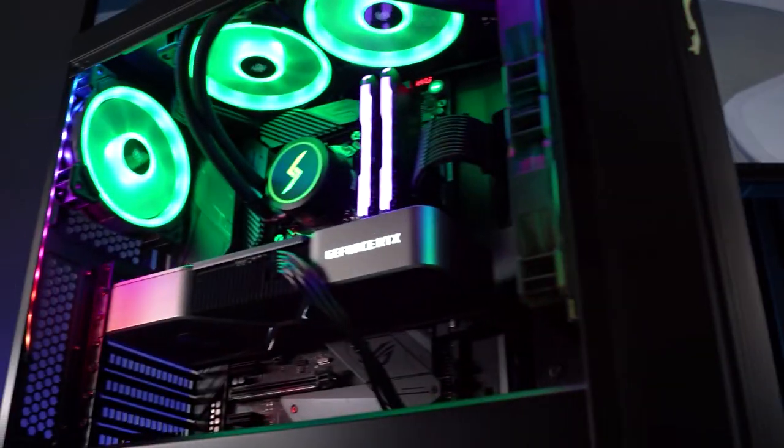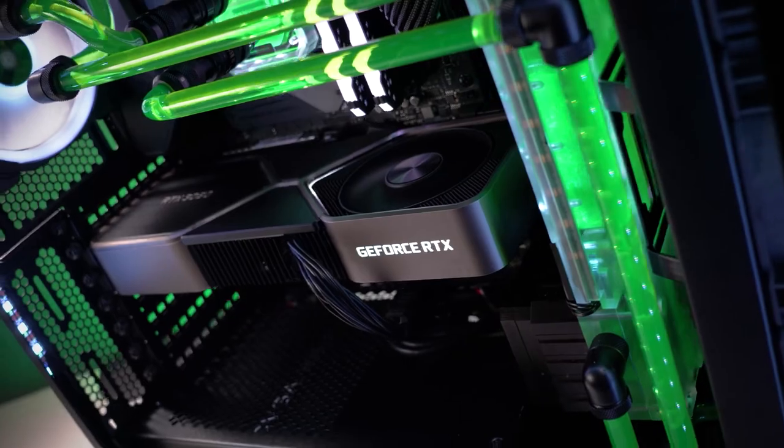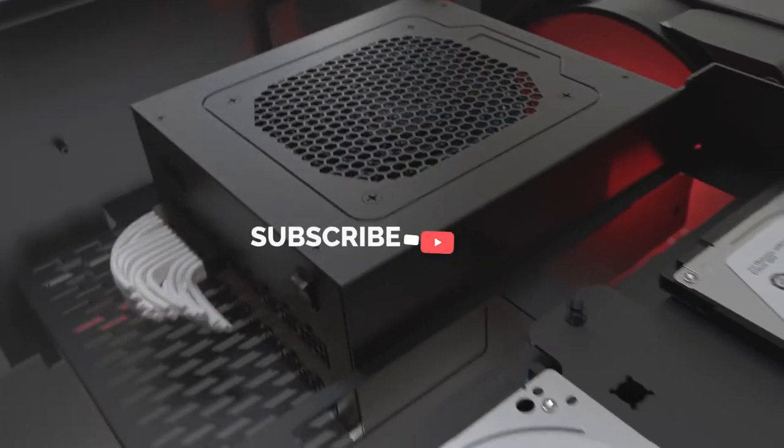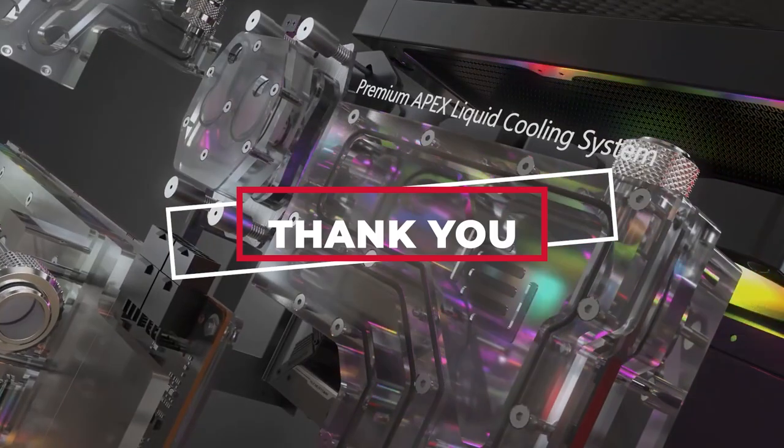So what do you think about the top 10 best high-end gaming PCs? Which one of these systems do you wish you could own? Let us know in the comment section below, and before you leave, please make sure you subscribe to our channel and ding that notification bell. Until next time, guys — we'll see you later.